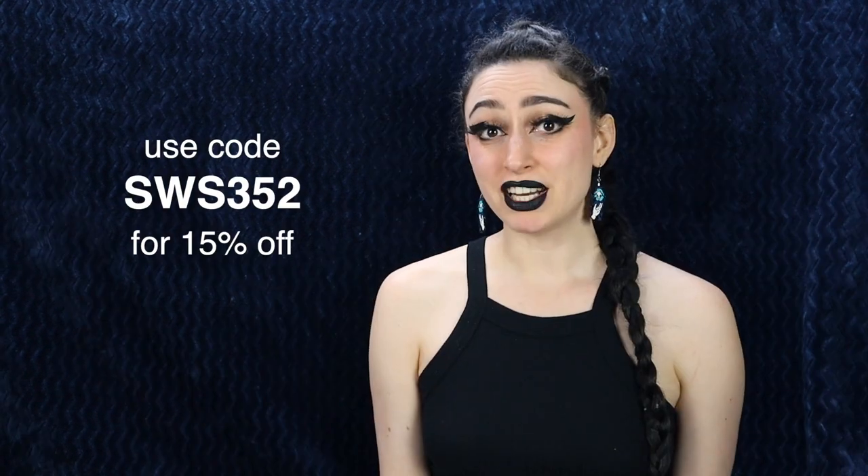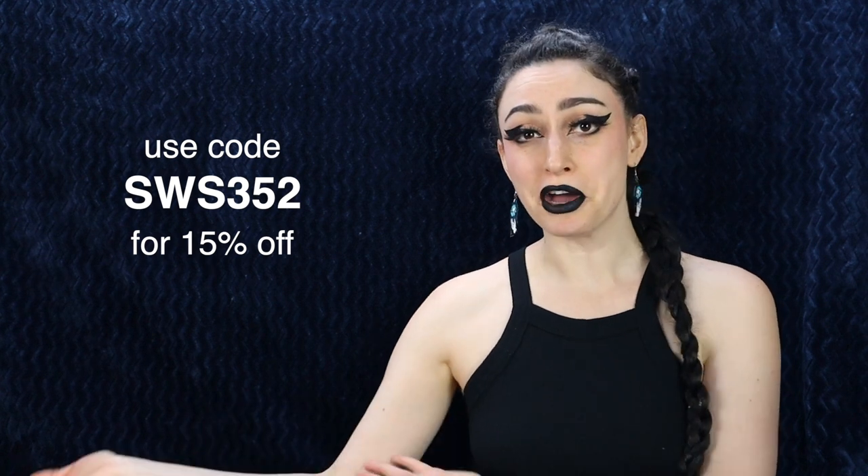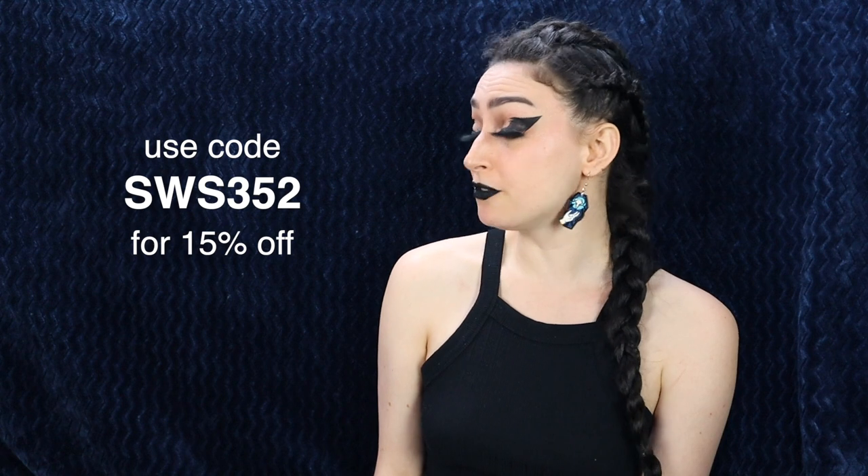This video is sponsored by Shein, who provided all of the clothing, shoes, and accessories, so thank you very much. They have provided a discount code for you in case you want to get anything you see in this video, which I will leave right here as well as in the description box. That is SW-S352 to get 15% off. And everything I show you in this video will be linked down below in case you want to get it for yourself. So without further ado, let's dive in.